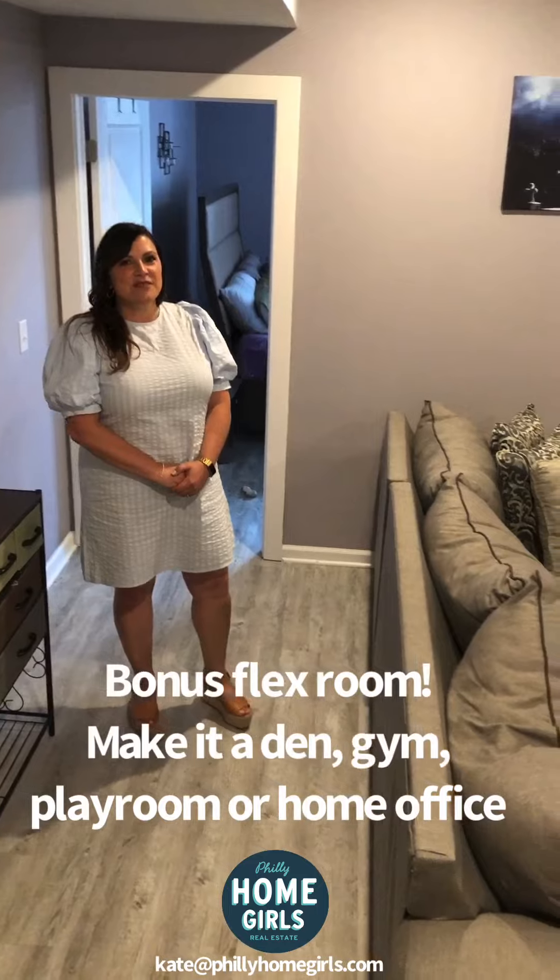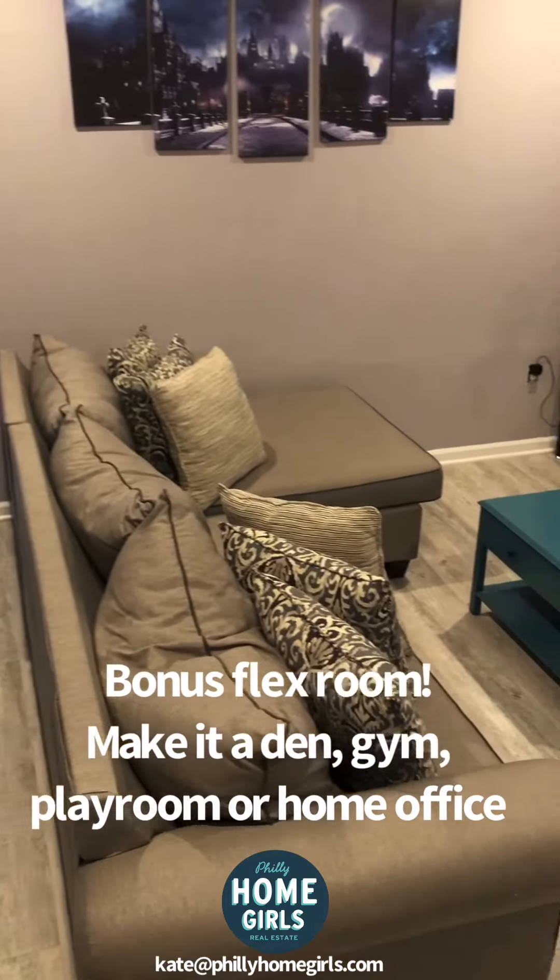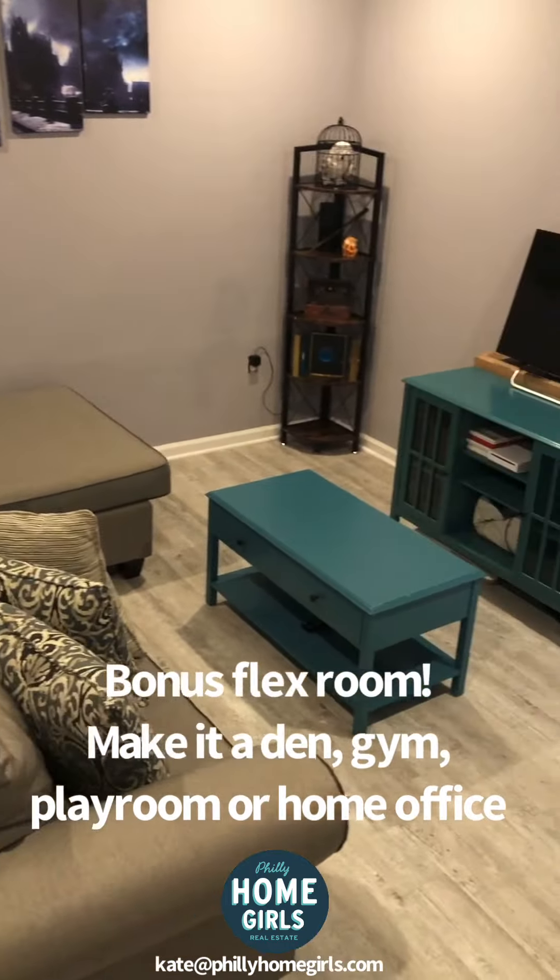The additional living space downstairs could be used for a flex space, home gym, home office, or playroom.